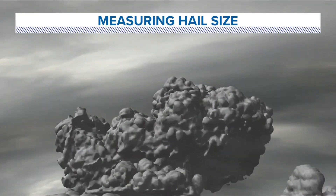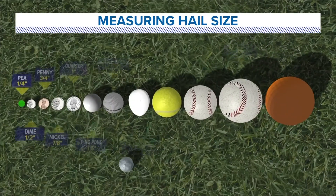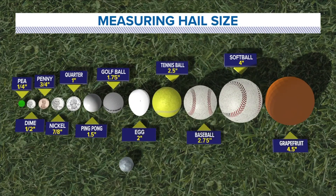We often measure hail size by comparing it to common objects, with pea-sized and dime-sized hail usually indicating a non-severe thunderstorm, while baseball-sized hail or greater indicates an intense, severe thunderstorm.